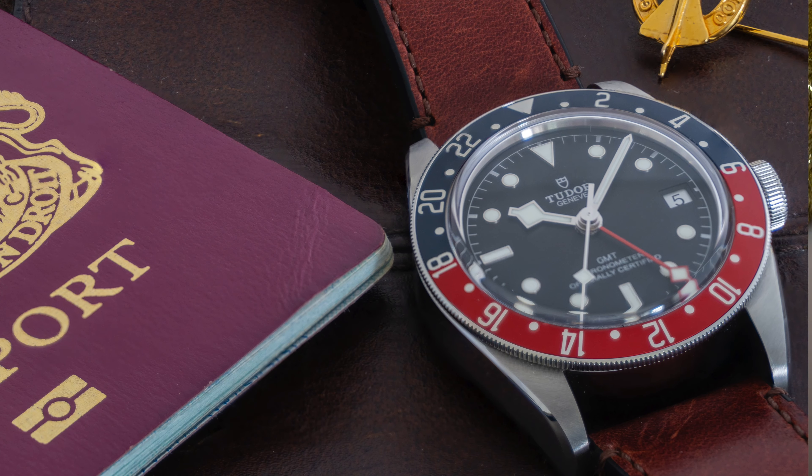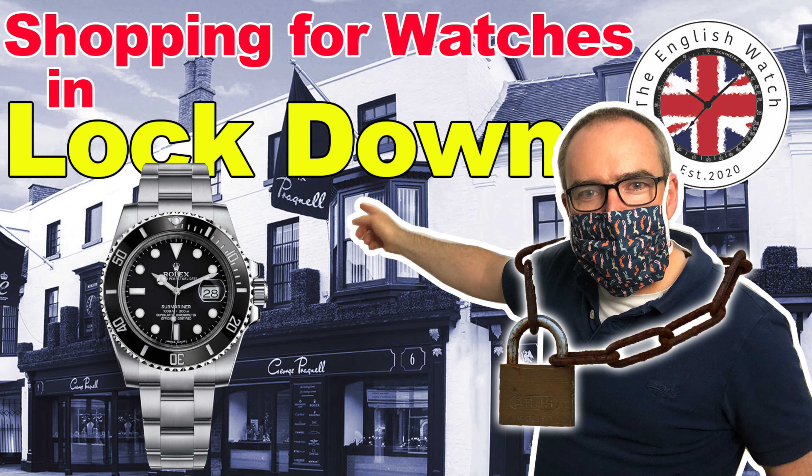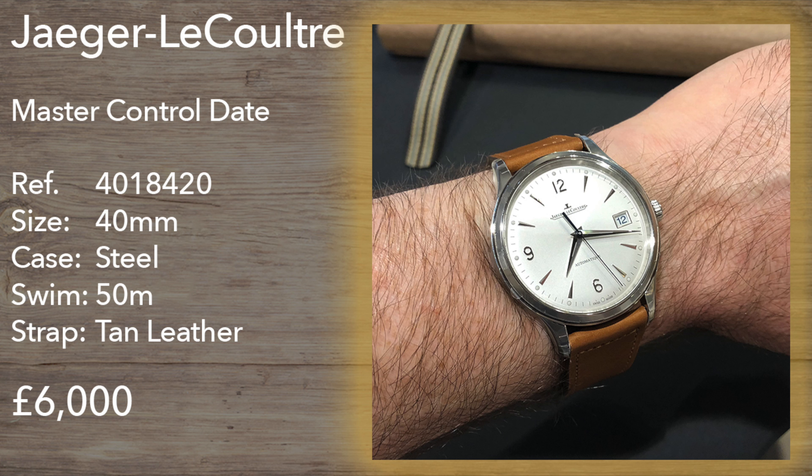As summer blossomed into June and lockdown started to lift, not only was I getting handy with the camera, but we were also allowed to venture back to the high street. I wasted no time getting back to Pragnall's of Stratford to try on the new JLC Master Control range. My attention was mostly directed at the Master Control Calendar, as I was lusting for a moon phase watch, and trying this watch felt good. It was a lovely size at 40mm, with just the right amount of thickness and heft to cross between a dress and a sports watch — most definitely on my shortlist. I also found that the regular date version was solid value, with my only concern being the light tan strap, but that's easily fixed.